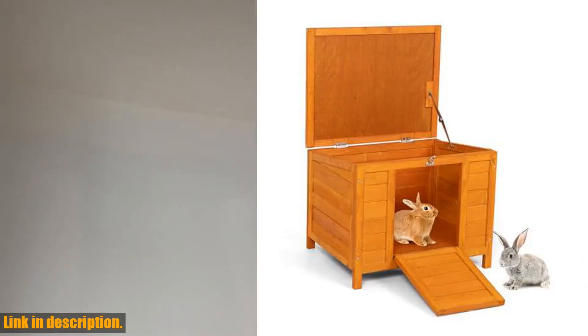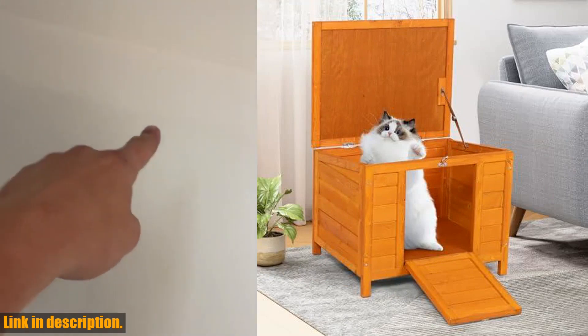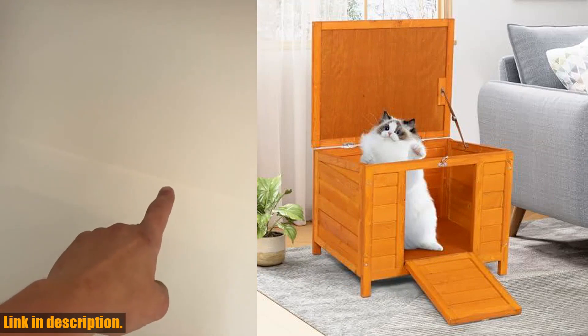The lockable front door ensures the safety of your pets, preventing them from running outside at night and keeping predators at bay.